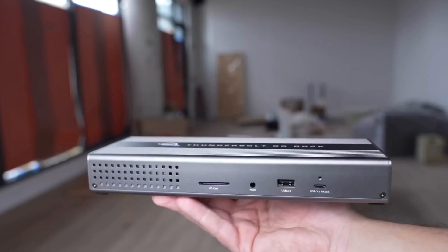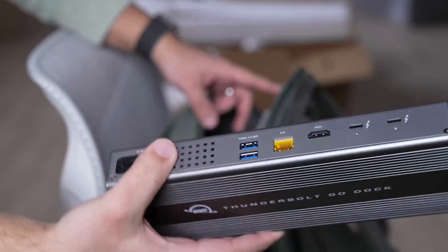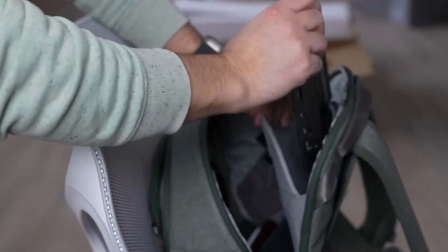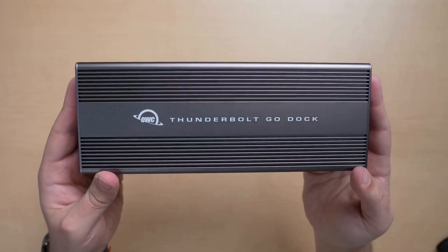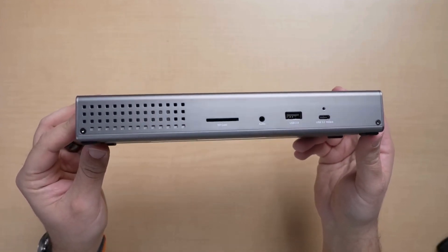Meanwhile, it features a handy security slot, allowing you to keep the dock locked and secure. It doesn't feature as many ports as our top pick, but it isn't far behind when it comes to features and functionality. And the fact that it's more portable makes the Go Dock an excellent option for anyone who frequently works in different locations.